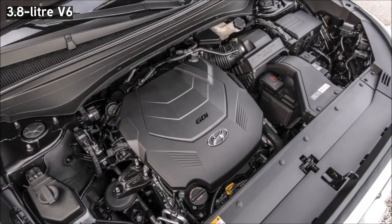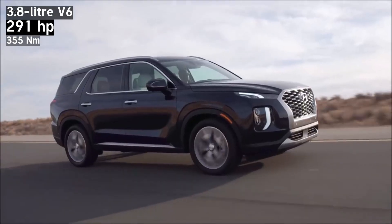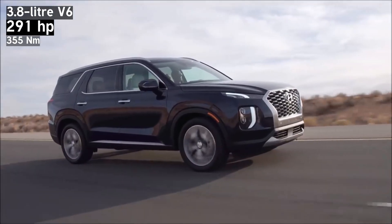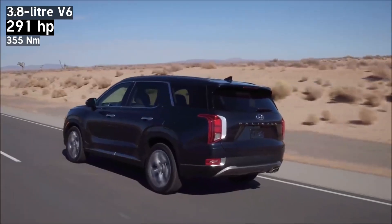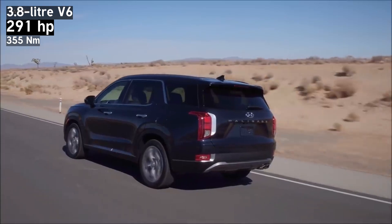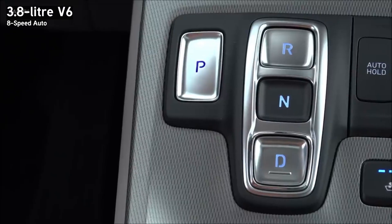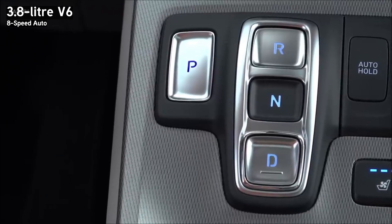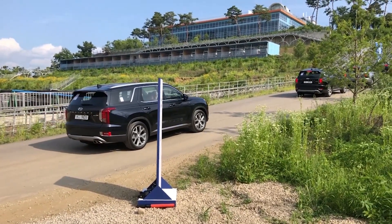Powered by the 3.8-liter V6 that makes 291 horsepower and 355 newton-meters of torque, its output seems on the low side compared to its size. Acceleration is acceptable but never exciting, taking around 9 seconds in the 0 to 100 kilometers per hour. The eight-speed gearbox works well in casual driving, but fuel economy is about average at about 15 liters per 100 kilometers.